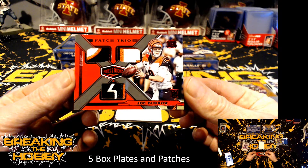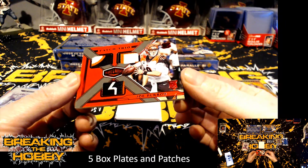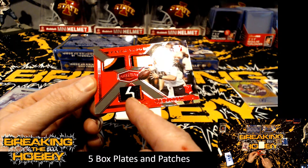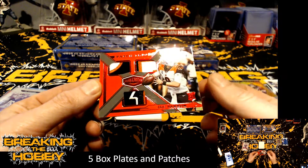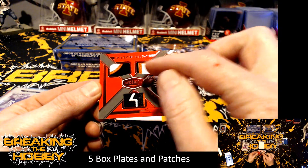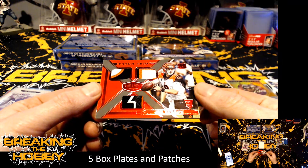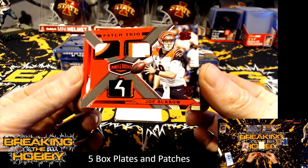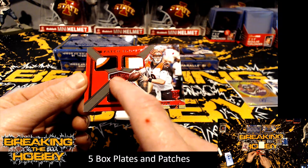Look at that Brett — that is a Joe Burrow numbered four of ten. That's a one-two-three-four-color patch break, with three breaks and then a two-break up on top. That is sick — look at the patches on that thing. I think that's the Bengals logo right up on there.